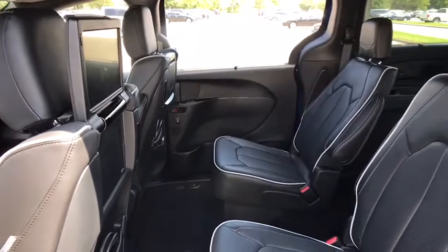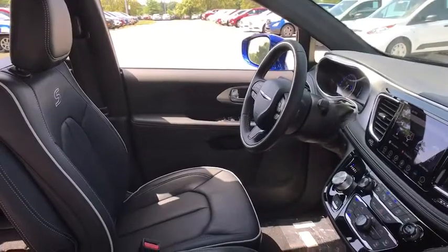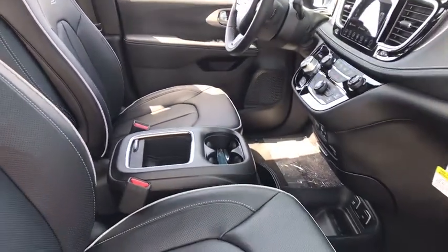Fog lights, heated front seats, heated steering wheel, rear window defroster, compass, security system, power windows, trip computer, brake assist, tachometer.